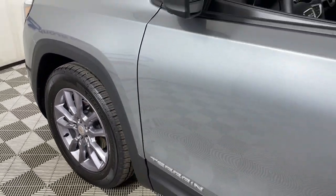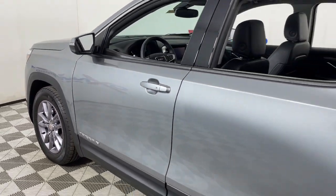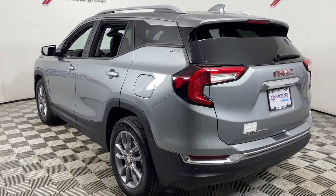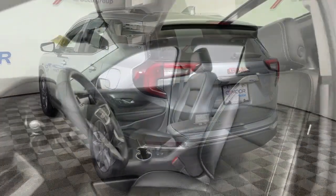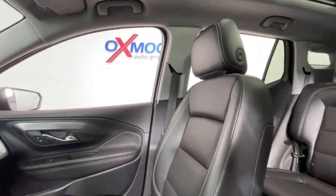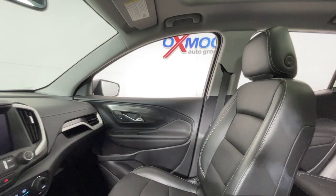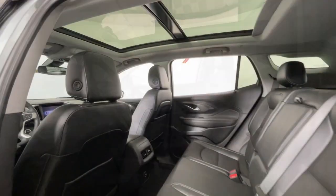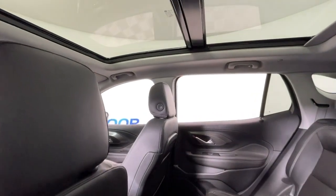Look no further than the 2023 GMC Terrain. This vehicle is an outstanding buy with fewer than 10,000 miles on the odometer. Enjoy road trips more than ever before in this handsomely styled Terrain. Its comfortable, flexible interior offers all the amenities and space you need to make the journey relaxing, and you'll love its high safety scores too.